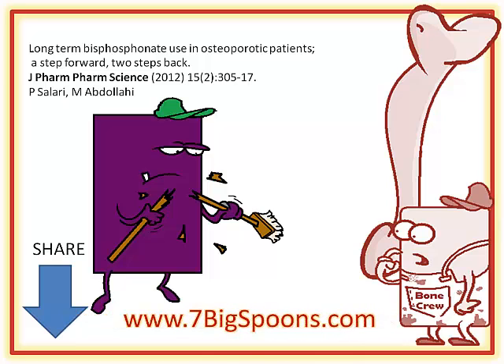Thanks for watching. This is Dr. Sandy from Spoonful of Science, wishing you better body chemistry.